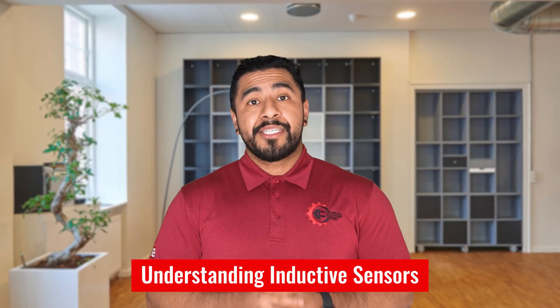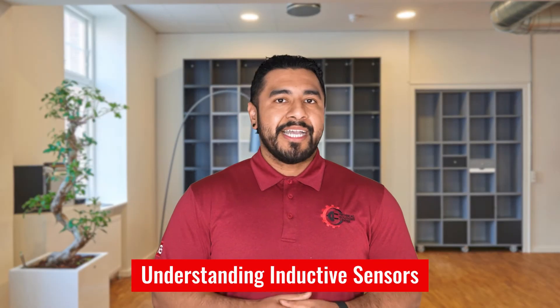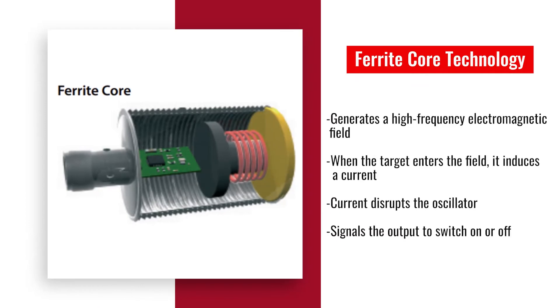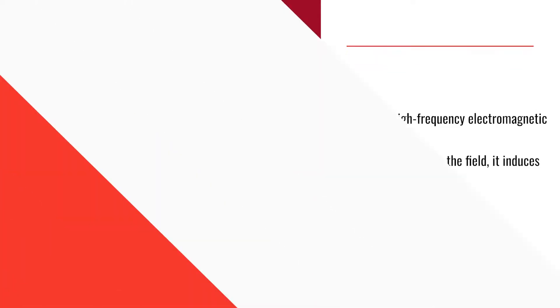Inductive proximity sensors are engineered for wear-free, non-contact detection. Utilizing a coil in a ferrite core arrangement, they generate a high-frequency electromagnetic field. When a target enters this field, it induces a current that disrupts the oscillator, signaling the output to switch on or off. Once the metal object exits the sensing area, the oscillator resets and the sensor returns to its original state.